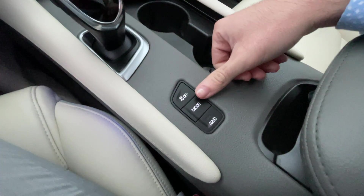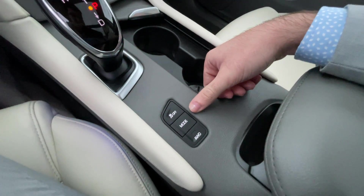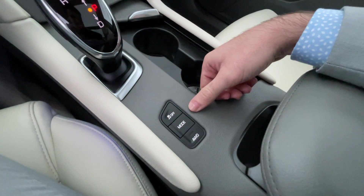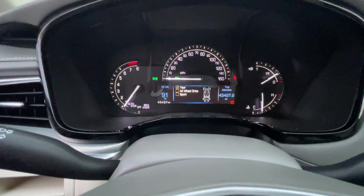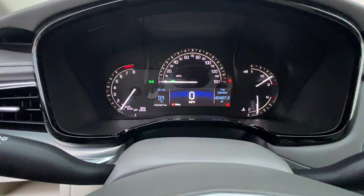With the all-wheel drive, the selector for it is here. The car mainly operates in front-wheel drive mode to save gas. However, if you do want to lock it into all-wheel drive, you press Mode, and you could lock it into all-wheel drive if you need it.